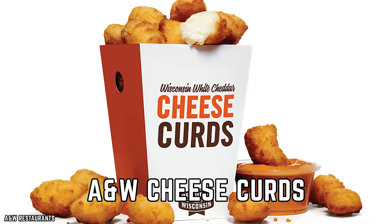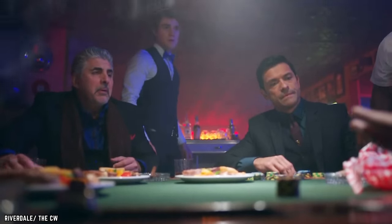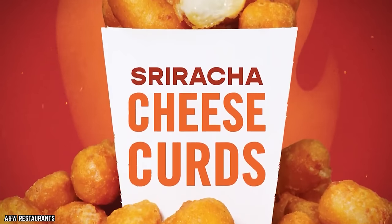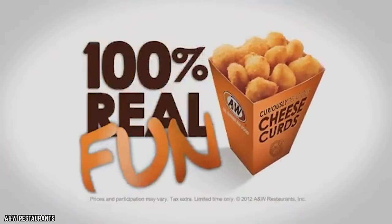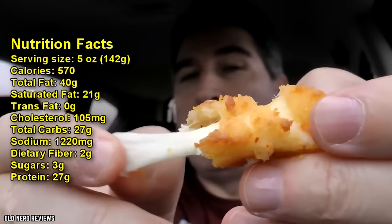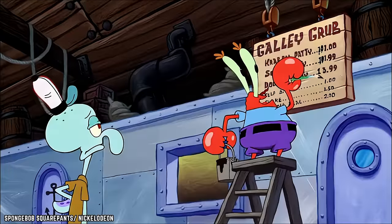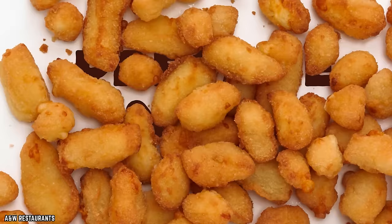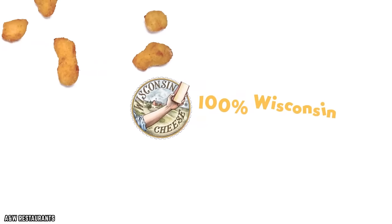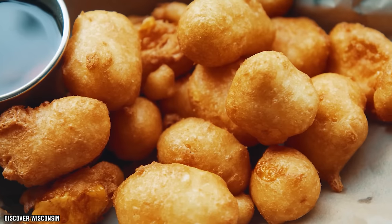A&W's Cheese Curds are a delightful fast-food creation that brings ooey-gooey goodness to the forefront of your dining experience. These deep-fried nuggets of pure cheese delight are a perfect blend of crunch and creamy deliciousness. Made from bite-sized morsels of real cheese, each curd is enveloped in a light and crispy coating that provides a satisfying contrast to the gooey interior. They're an irresistible snack perfect for sharing or enjoying as a guilty pleasure, paying homage to the tradition of cheese curd snacking.